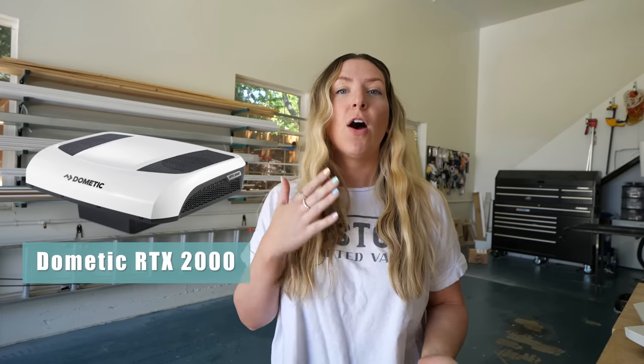We're going to be talking about the Dometic 12-volt RTX 2000, which is a rooftop-mounted unit, and the Fres Air, which is an evaporative cooler, also 12 volts. We're going to be doing kind of pros and cons of both.